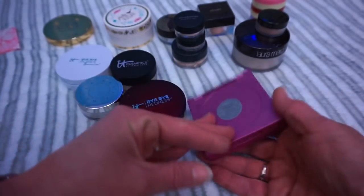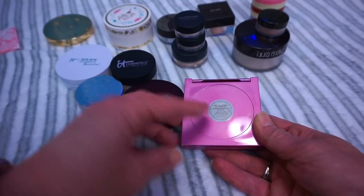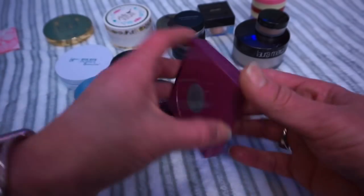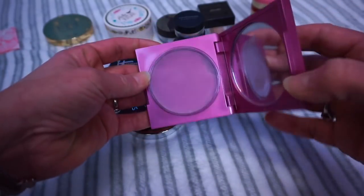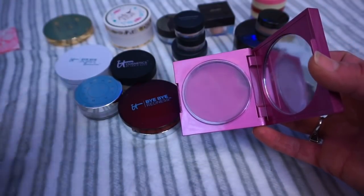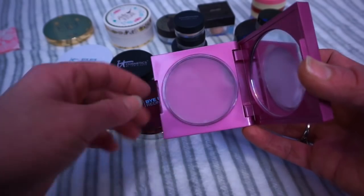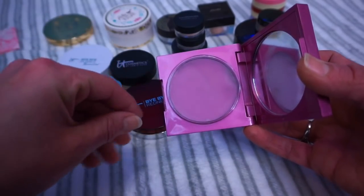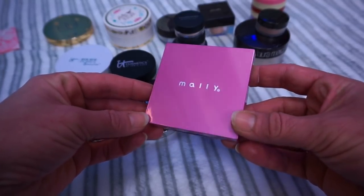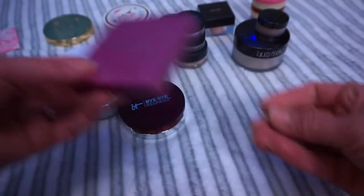The next thing is the Mally Everclear Poreless Face Defender. This is a mattifying minimizer — it is really interesting. It's like a jelly-like product, so you have to use a special sponge with it, which I don't know where my sponge is right now. It's a really unique type of product — I don't think I've ever tried anything like this. It's really cool, and it does work for my dry skin. So I'm going to hold on to that.